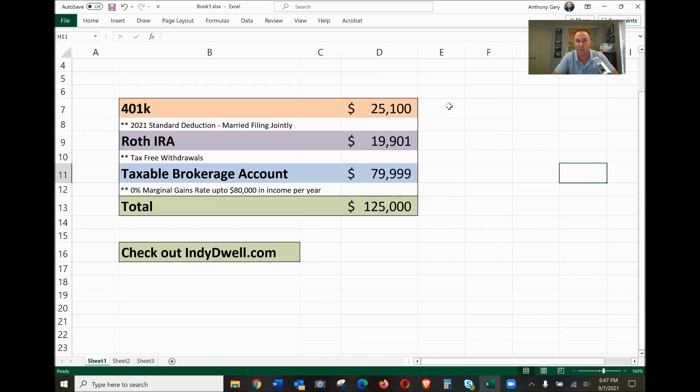This will adjust in future years, so pay attention to that. The next step is to get into your Roth IRA. You get tax-free withdrawals there, so you can pull as much as you want from this as long as you have the money. This number can go above $19,901, but that's the example we're using right now.